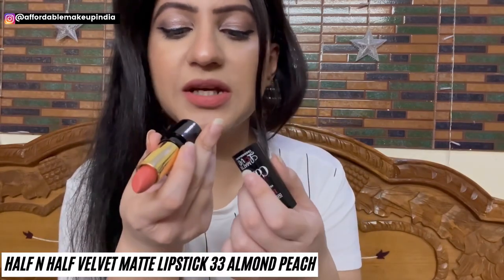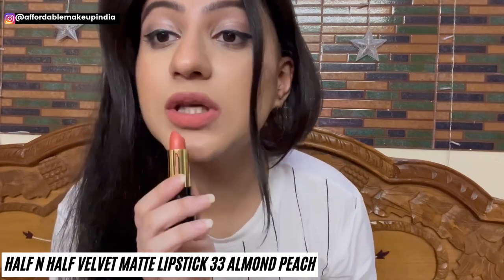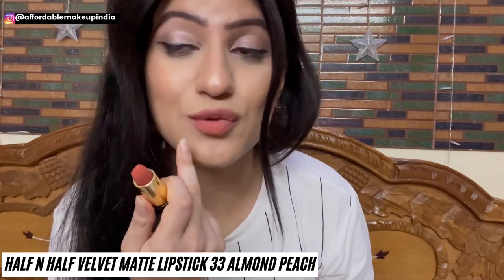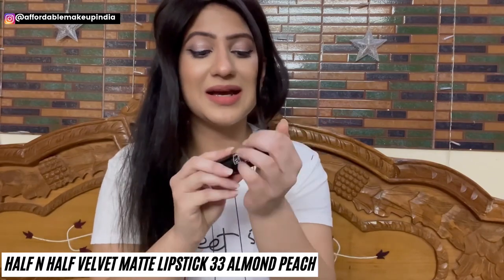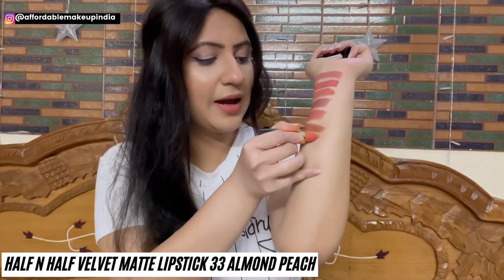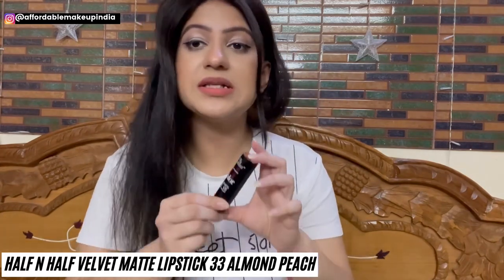Now I have Half and Half Velvet Matte Lipstick in shade 33, Almond Peach. It's a very pretty peachy nude color with brown undertones. It will suit all skin tones and won't wash anyone out. It has warm undertone peach color, which is the best part. The formula is great — very good texture, long lasting, and it has a nice luxury packaging. It's only Rs. 199, or Rs. 180 if you buy more than one shade.